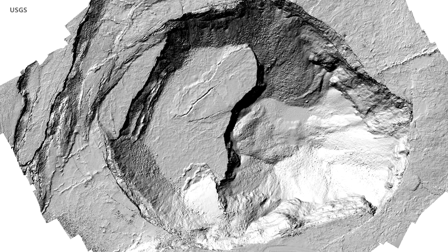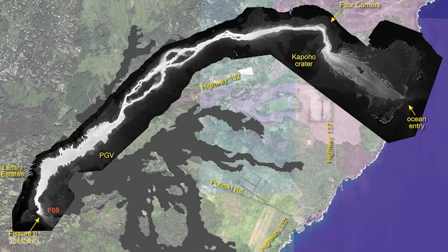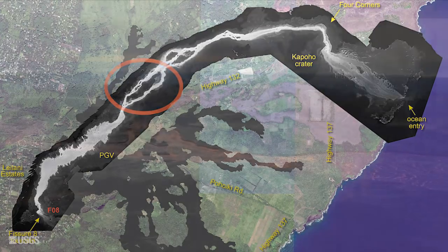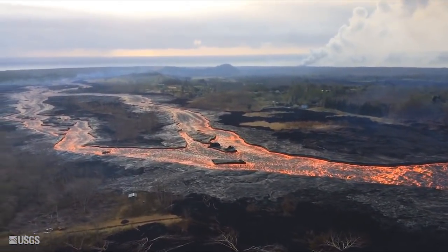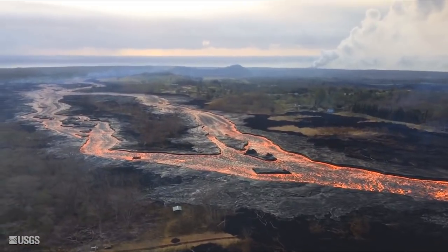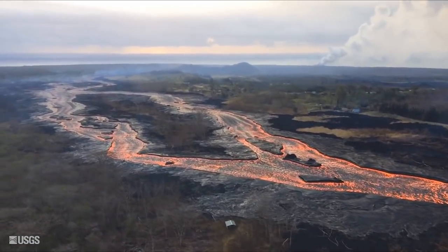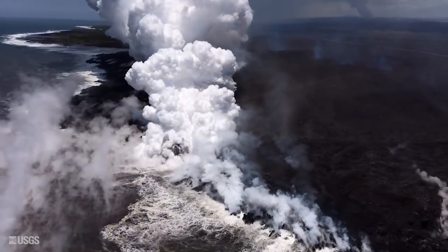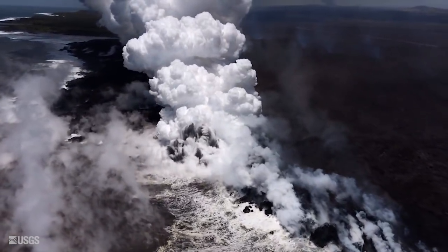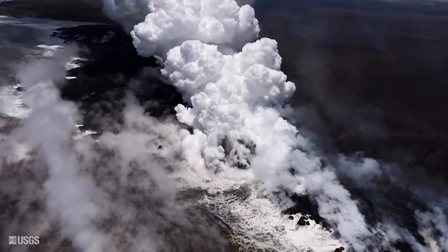Lava is flowing through the channel. It's fairly full, but it hasn't spilled over today, as far as we know. It goes into the ocean entry, which is simply a point entry right now. It's got a fairly large upwelling offshore, directly offshore of the entry.